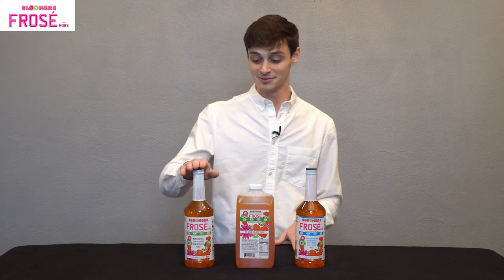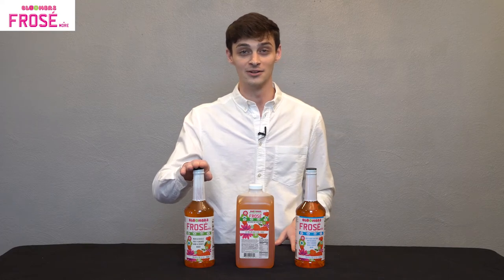On my right and on your left, we have our regular flavor Bloomers Frosay and More one-liter bottle. This is more for bartending, single-serve, smaller portion frozen drinks.